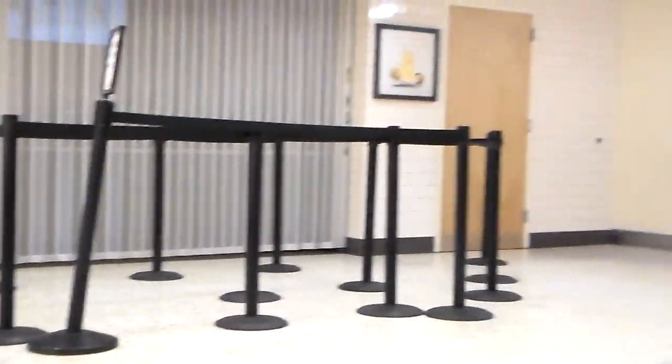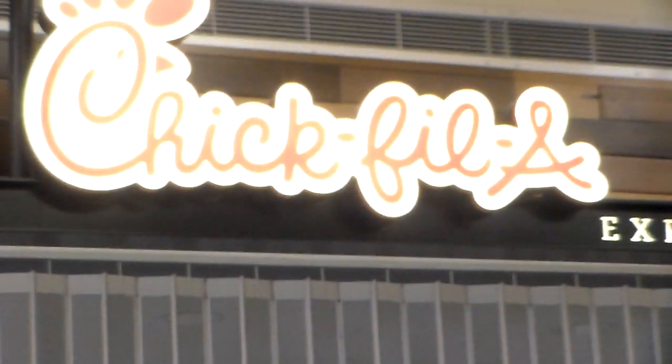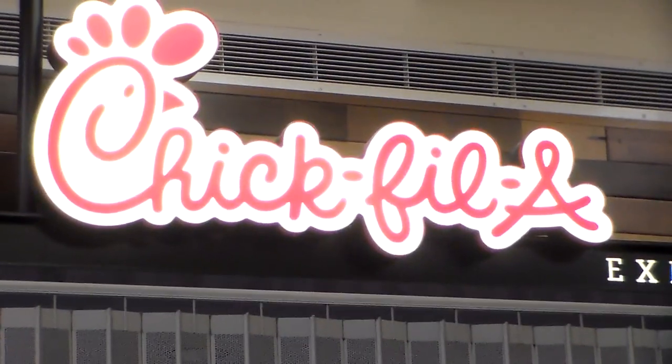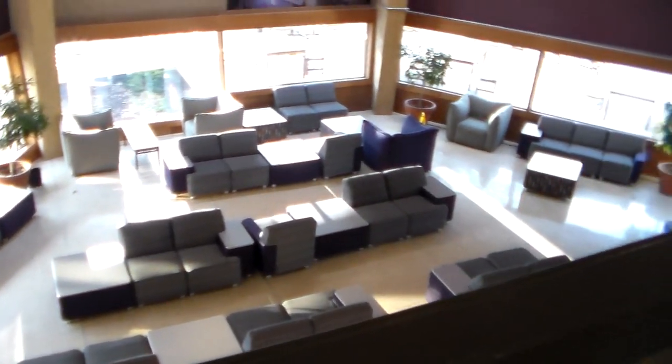Oh wow, guys, are you getting hungry? Because Sykes has the best cafeteria on campus, but the only good thing here is Chick-fil-A and it's Sunday, so that's not quite gonna work out. Sykes has three floors, but the ground floor and the second floor have the best lounge areas.